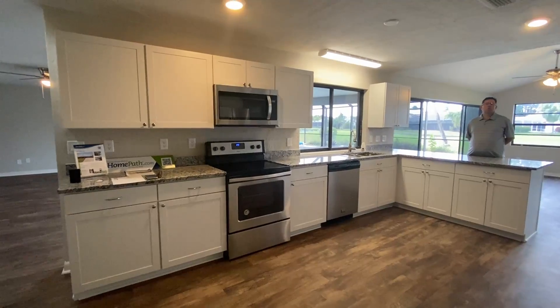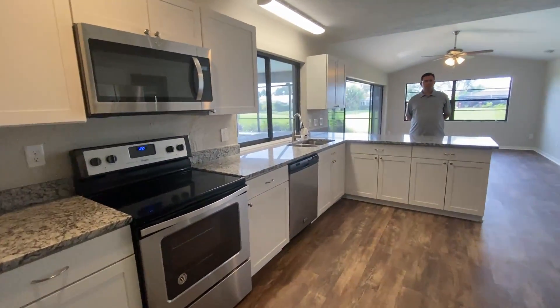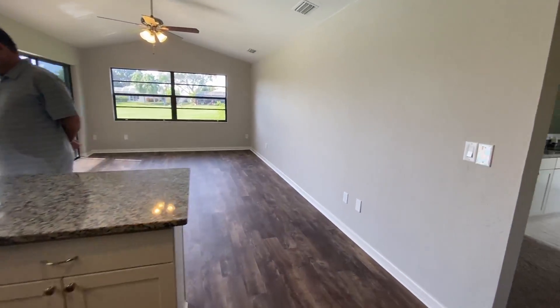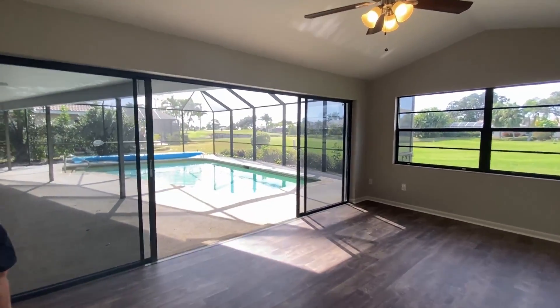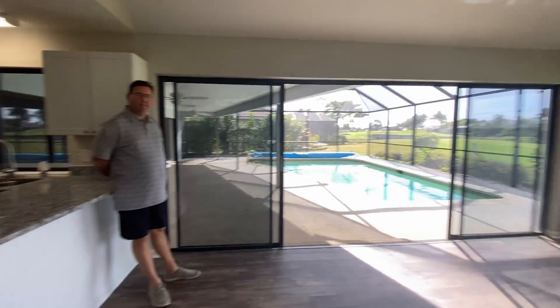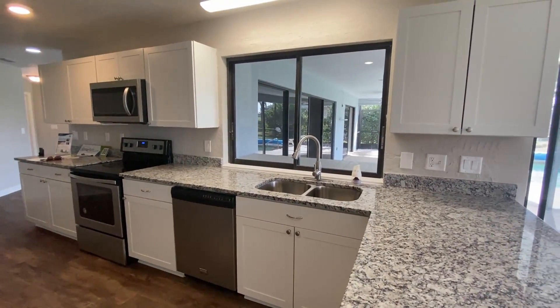If you're looking for a home you can come spend time in and also use as a vacation rental, 12 thirty-day rentals are allowed in this property — that is prime. Back inside, you can see the beautiful kitchen and, look, more sliders! There's also a pass-through on the kitchen side right where Matt was just standing.